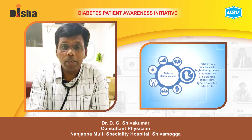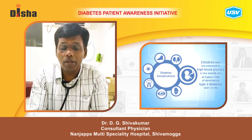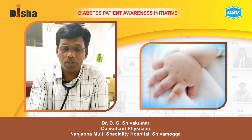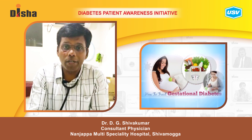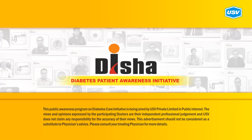Proper treatment will reduce the complications during pregnancy and complications to the baby. The baby can be overweight, leading to many complications. This can be reduced by giving appropriate treatment for gestational diabetes mellitus and raising awareness about high blood sugars.